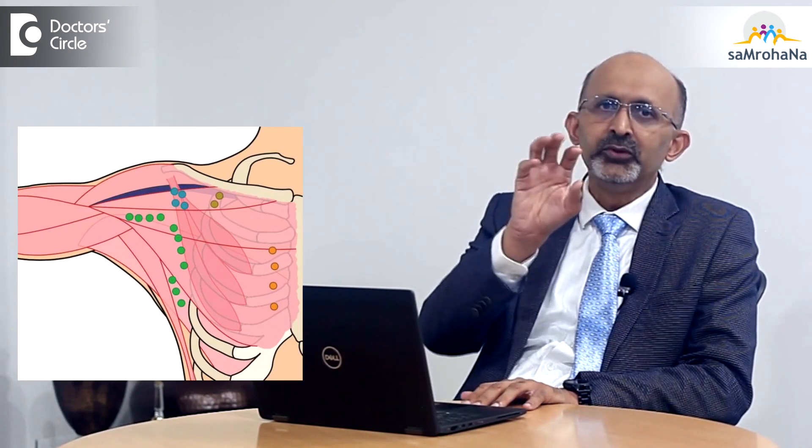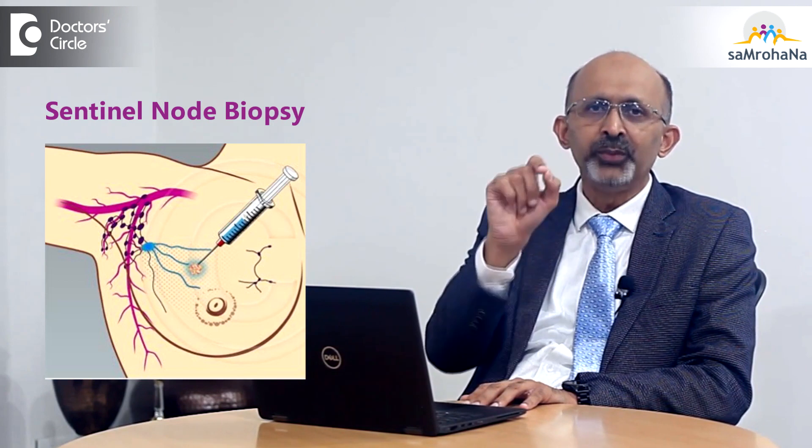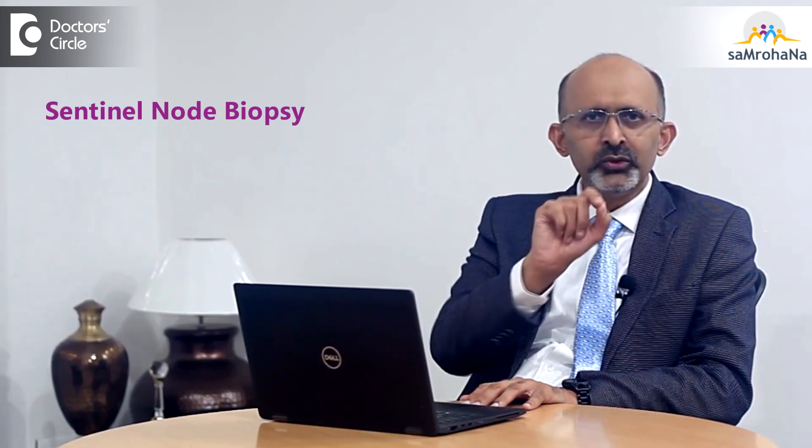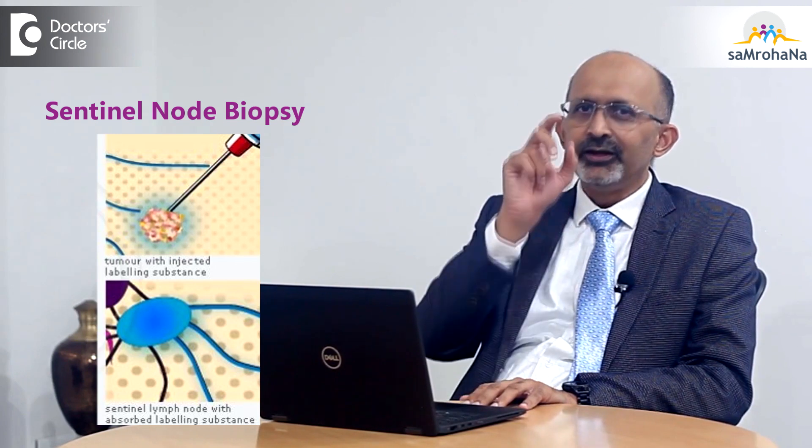An added advantage is the amount of armpit lymph nodes we remove will be far less. We use a technique called sentinel node biopsy, which removes only very selected lymph nodes. By doing this, long-term complications of surgery, like swelling of the arm, come down significantly.